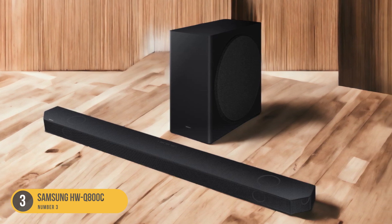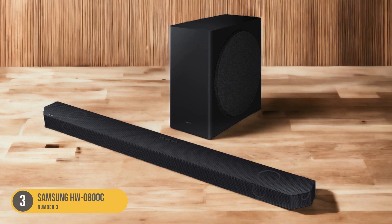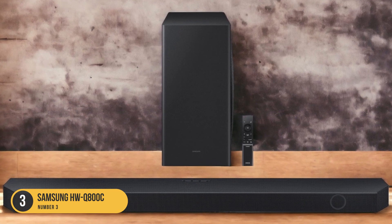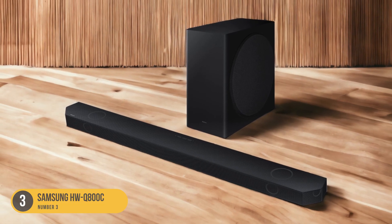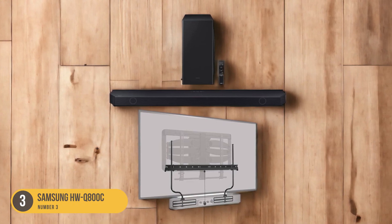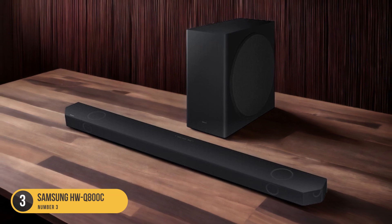In terms of connectivity, the HWQ-800C offers multiple options. It features HDMI eARC, making it compatible with the latest TVs and allowing for high-quality audio playback. It also supports Bluetooth, allowing you to easily stream music from your smartphone or other devices. The soundbar comes with a remote control, and it's compatible with Samsung's SmartThings app, enabling you to control the soundbar and customize the sound using your smartphone.